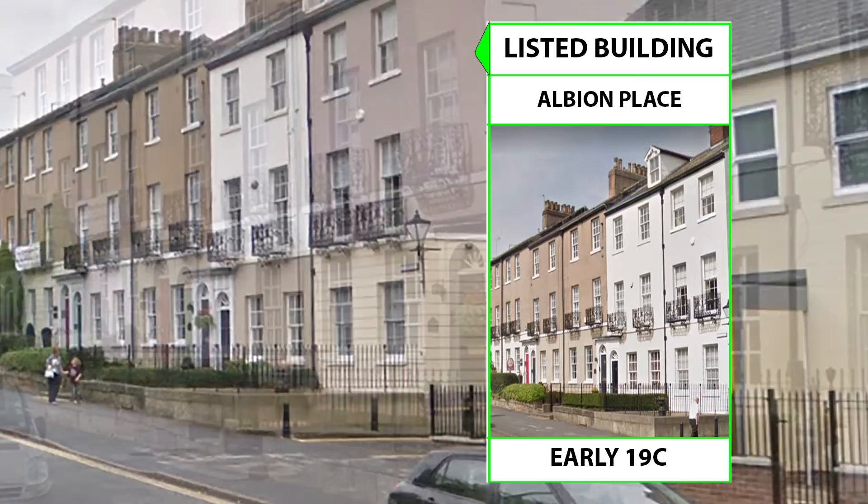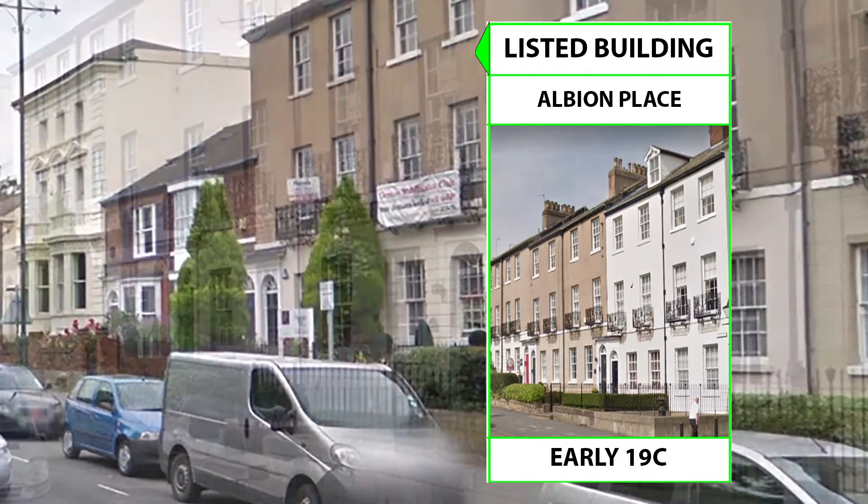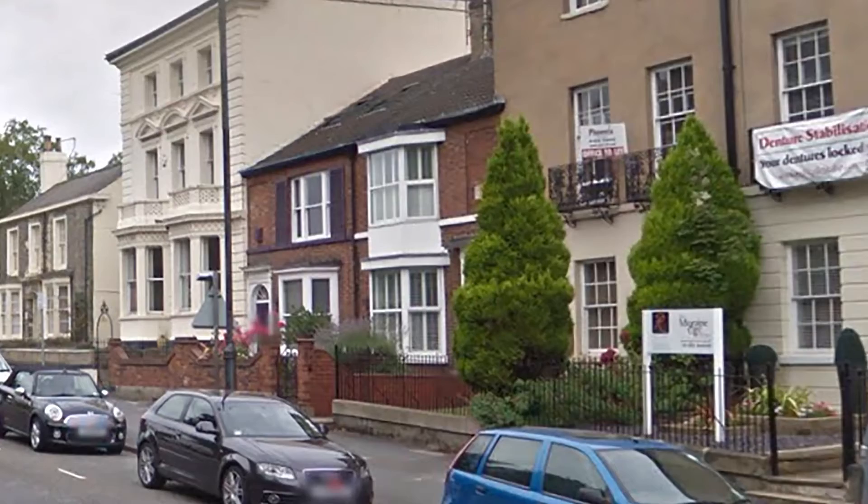Approaching Albion Place, a row of 14 houses. Number 3, known as Hall Cross Chambers — all these buildings are dated early 19th century.